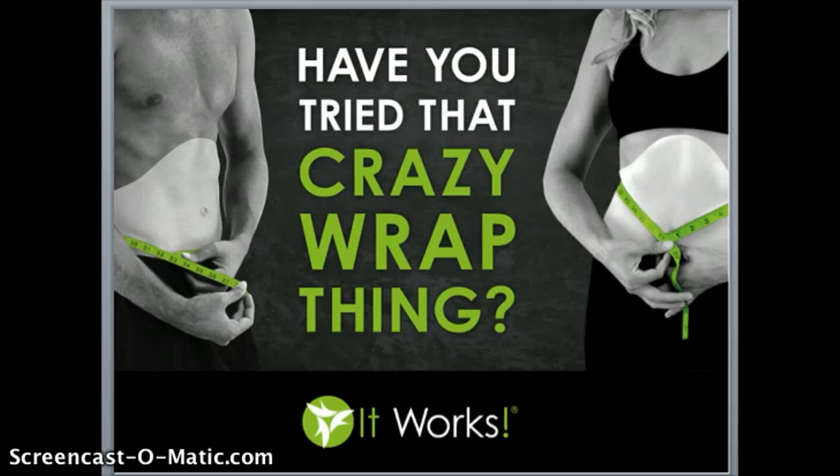I'll never forget my first experience with this crazy wrap thing. I was a young mom of a new nine-month-old and I thought the lower part of my abdomen was never going to look the same and I could kiss a bathing suit goodbye. However, after two applications in just one week, I was so impressed with how much toning and firming results I was seeing in my lower abdomen.